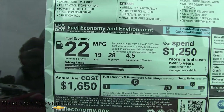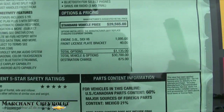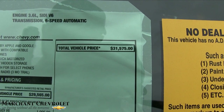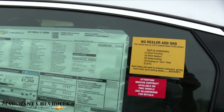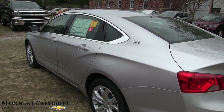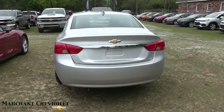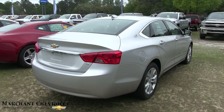That puts your fuel economy at 28 highway, 19 city, with a combined average of 22. Good safety ratings, and your price right here at $29,565. With some options added, the grand total vehicle price is $31,575. At Marchant Chevrolet, all new vehicles are sold $98 over factory invoice — no dealer or admin fees, no doc fees — and if there are any incentives or rebates, you get those as well. That's a no-haggle price deal.